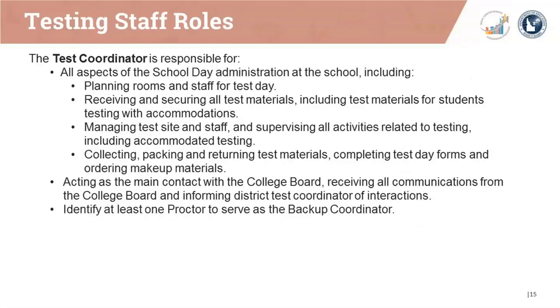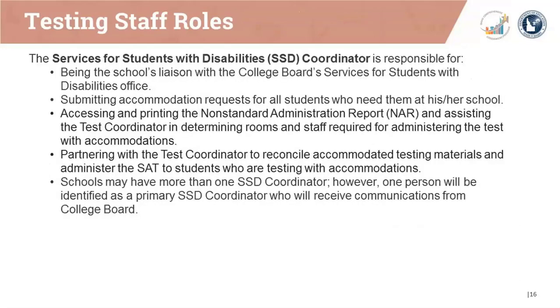The test coordinator is responsible for all aspects of the school day administration at the school and acts as the main point of contact with College Board, receiving all communications and informing district test coordinators of their interactions. The SSD coordinator is the school's liaison with College Board Services for Students with Disabilities. They submit accommodation requests, access and print the non-standard administration report or NAR, and partner with the test coordinator to reconcile accommodated test materials. One person should be identified as the primary SSD coordinator for their school.